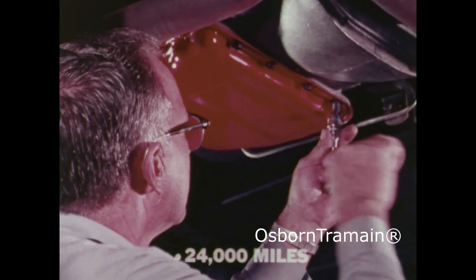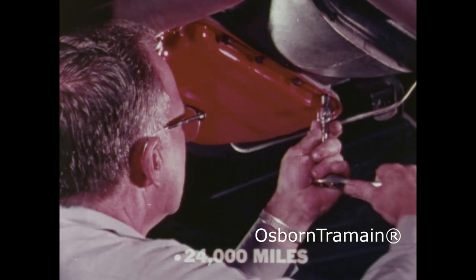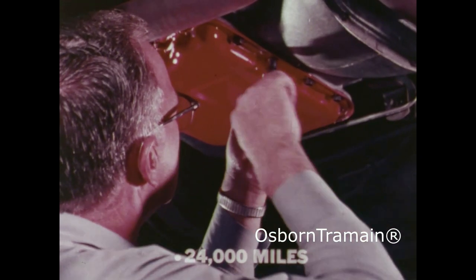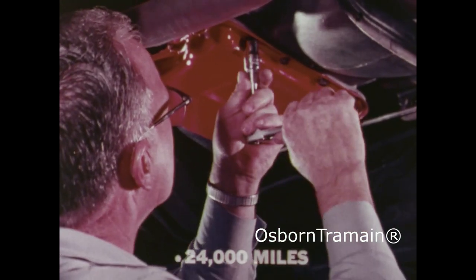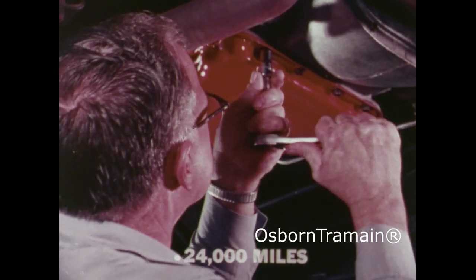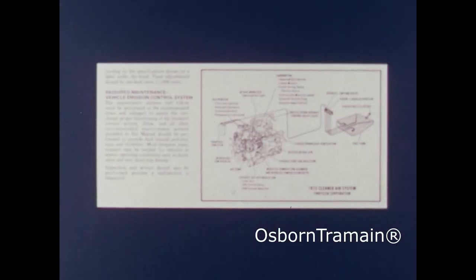Under normal driving conditions, TorqueFlite transmission needs no maintenance. If your car has been under severe usage — towing big trailers or used in commercial service vehicles — we recommend that every 24,000 miles you change the fluid and filter and adjust the bands.